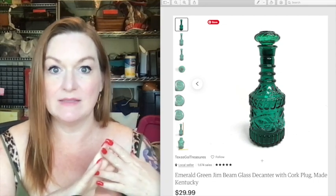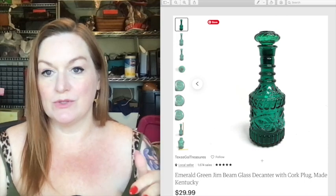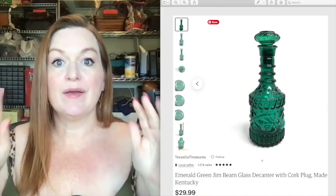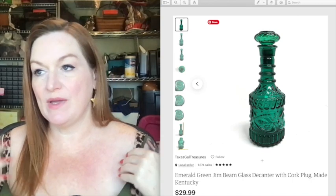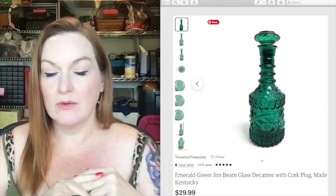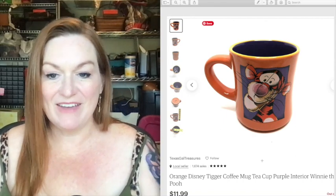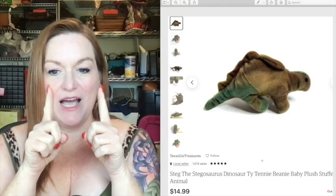If you aren't plugged into your local free sites — whether on Facebook or Craigslist — you're missing out. We got so many scores from a free pickup where someone was cleaning out a house. They said come over and take whatever you want off the driveway. We loaded up vacuum cleaners, Jim Beam decanters, all kinds of stuff — a car full of free stuff. This Jim Beam decanter sold for 30 dollars. And Tigger mug — mug life — that one sold for 12.